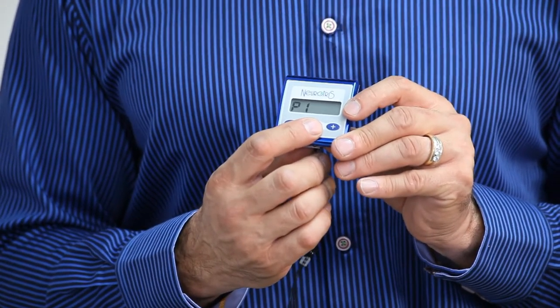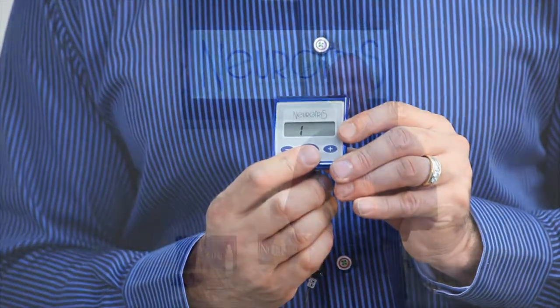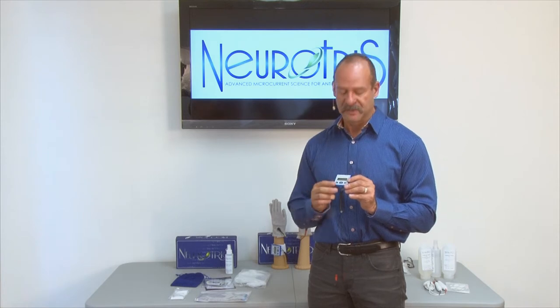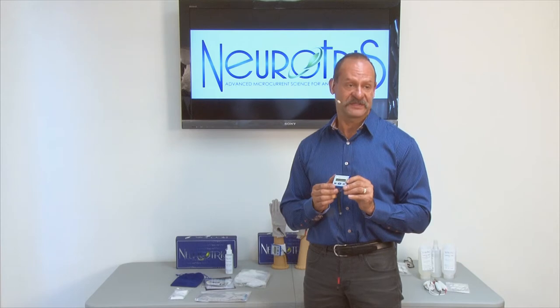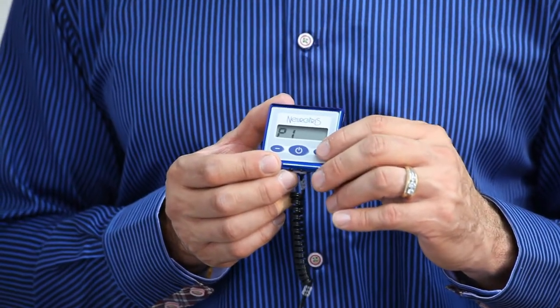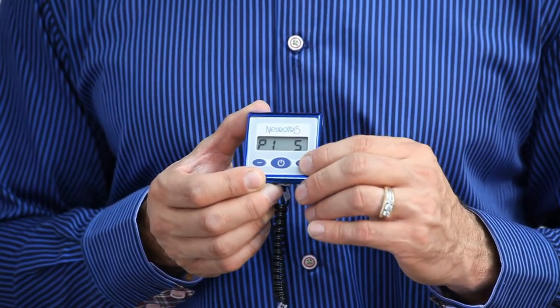There are two programs. Program one basically does face lifting, wrinkle reduction, radiance, and color. Once you select your program, you need to set the intensity level. To adjust the intensity of the Pico Toner, hit the plus sign — the plus sign increases the intensity and it goes up in 5% increments.